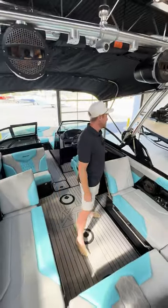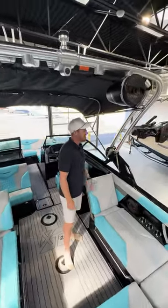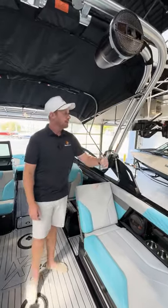MassCraft offers three options on towers. This one features the Z6. It's easy to fold and it folds down towards the rear.